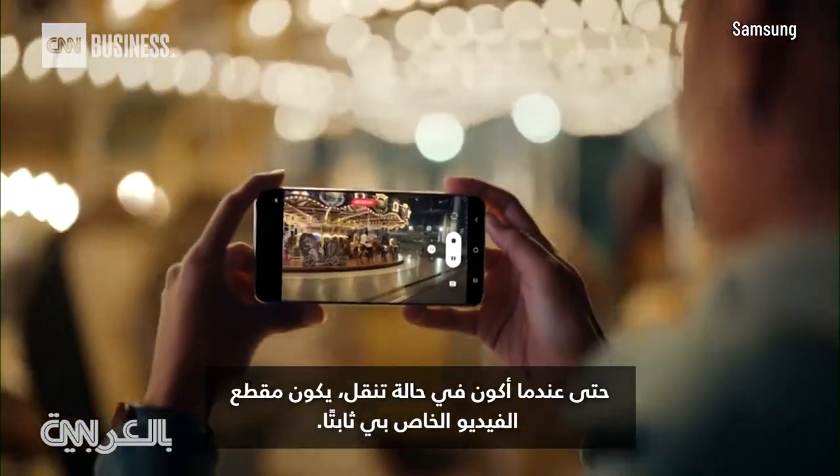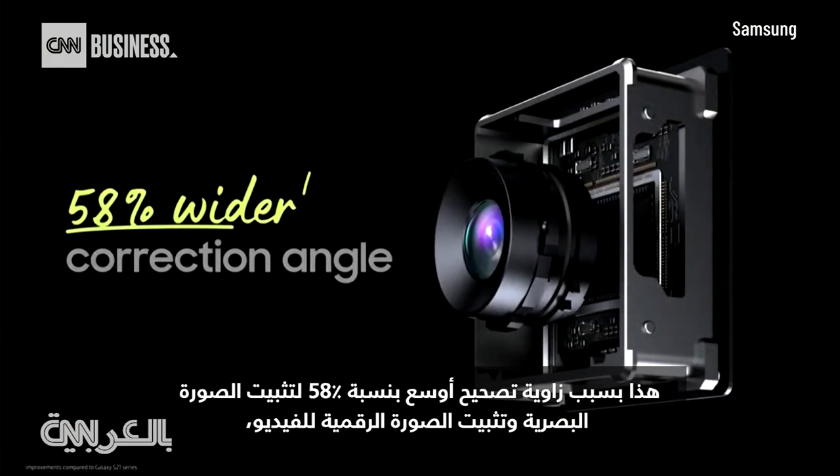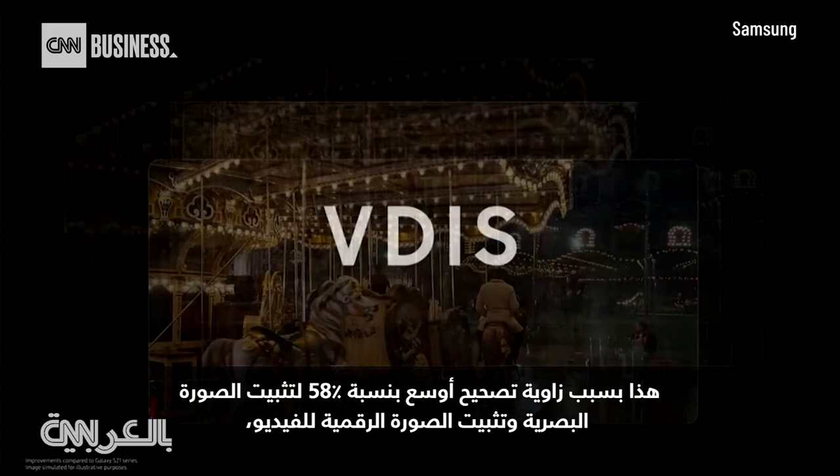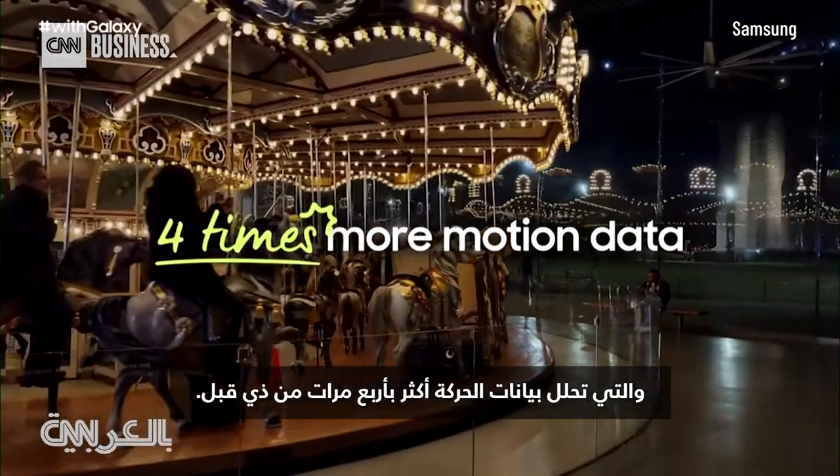Even when on the move, video is stable. That's because of a 58% wider correction angle of optical image stabilization and video digital image stabilization, which analyzes four times more motion data than before.